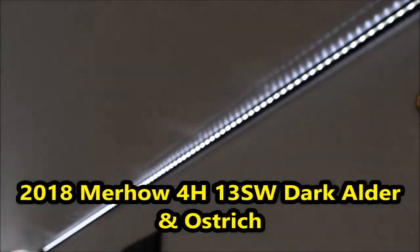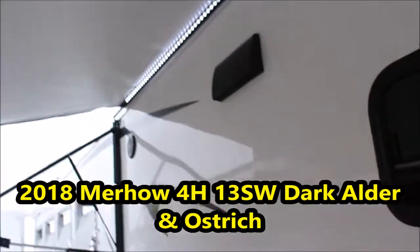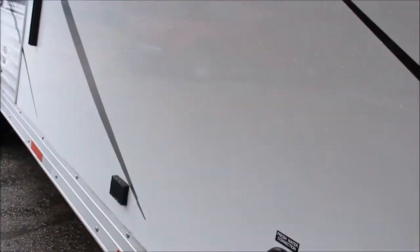LED lighting all on the outside wall, outside speakers and radio speakers. Now I'm going to take you inside. This is a 13-foot short wall, so that's going to be 13 plus 4 — 17-foot long wall.